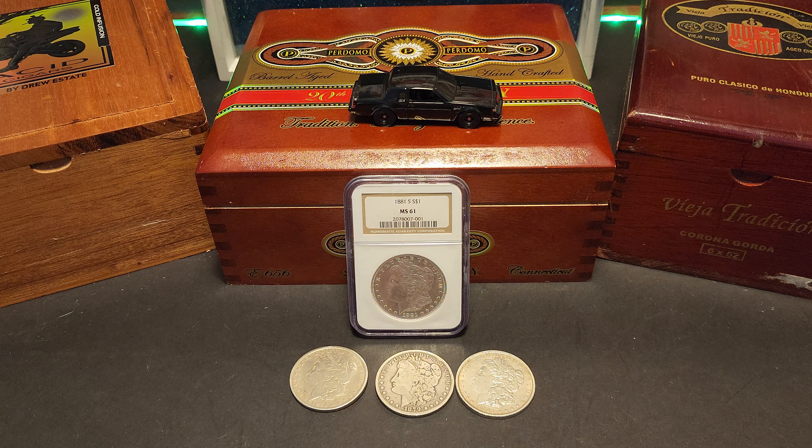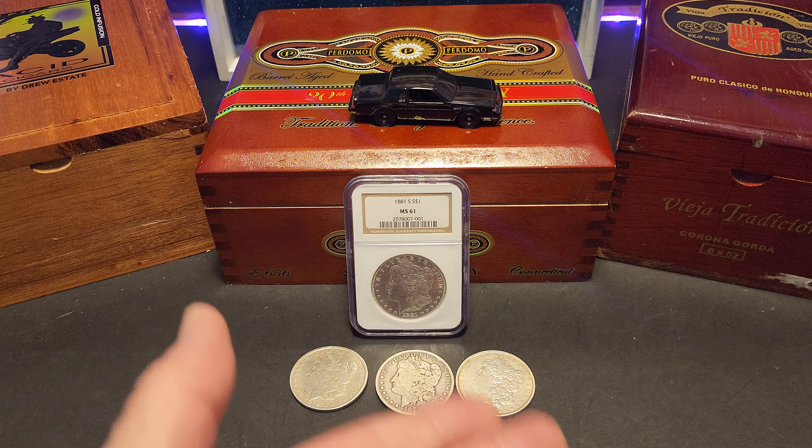CrankyStacker has a challenge out and I have watched a couple of guys do the challenge. It's a challenge for what's your oldest coin — it's a pretty cool challenge. I can do that too because I have some coins that are pretty old at this point. They're right here, everything I have at this moment. These are the oldest coins I have.